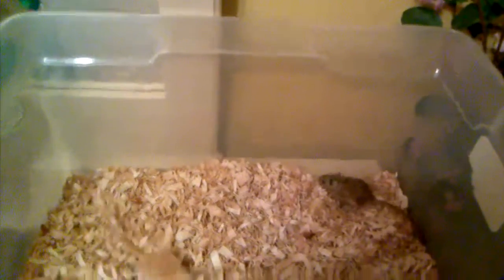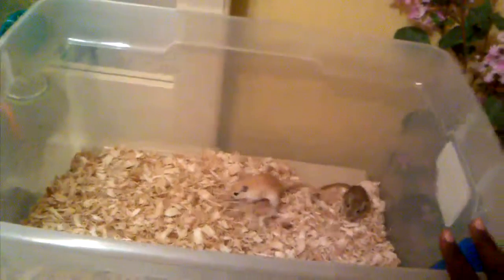Hey guys, it's HammyWorldRocks488 and today I'm going to show you how to set up a home for your gerbil or gerbils.